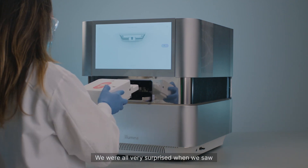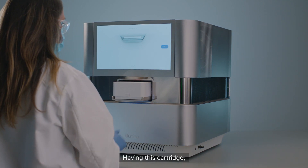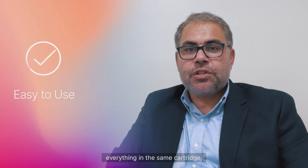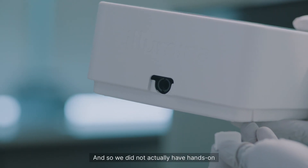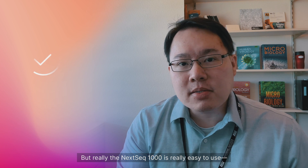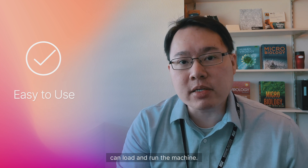We were all very surprised when we saw how easy it is to operate the NextSeq 2000 and how easy it is to start the sequencing run. This cartridge — a small cartridge that has everything in it: the fluidics, the reagents, the waste — all in the same cartridge. You just put the flow cell in it and put it in the machine. We did not actually have hands-on experience prior to this, but the NextSeq 1000 is really easy to use. With very minimal training, anyone in my lab can now load and run the machine.